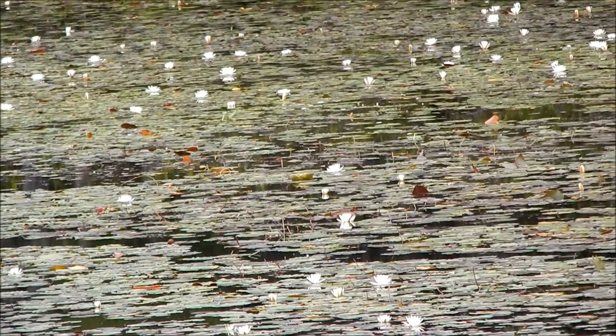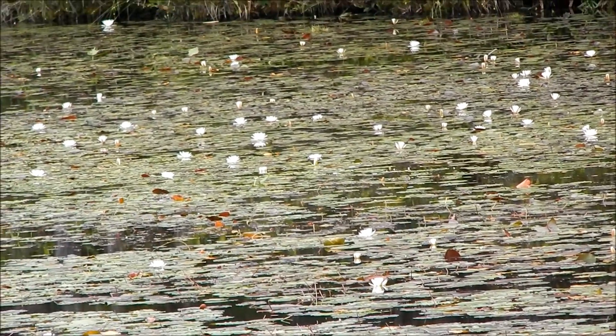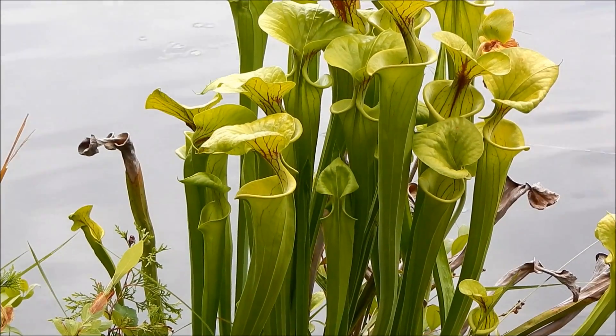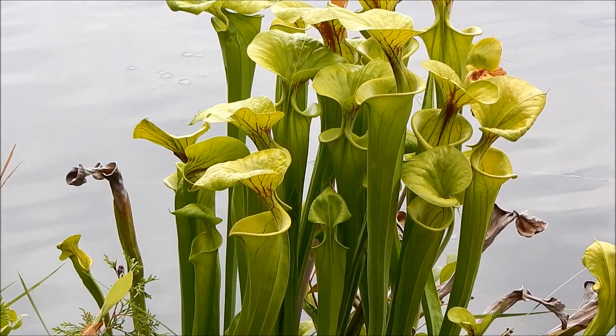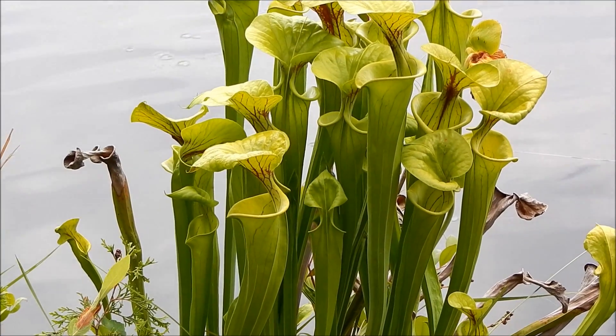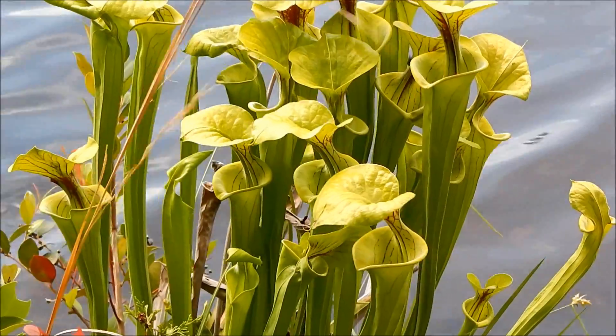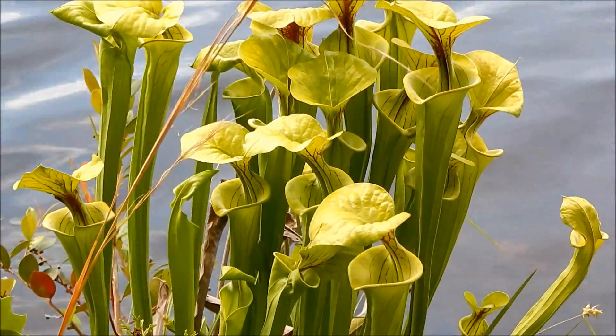It's a very peaceful and relaxing place. But this is the main reason I've come out here today. These are trumpet pitcher plants.